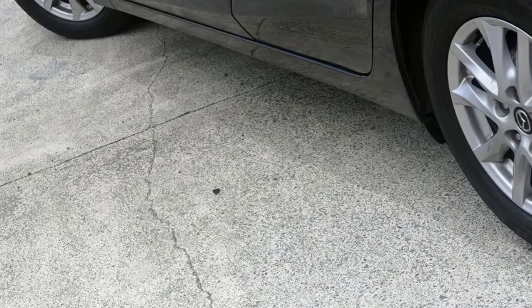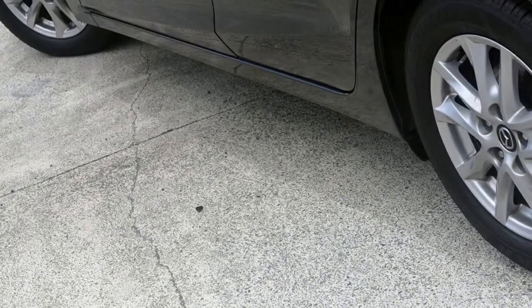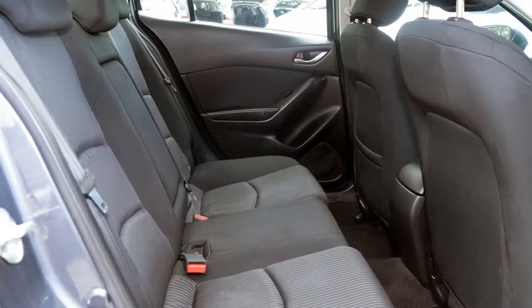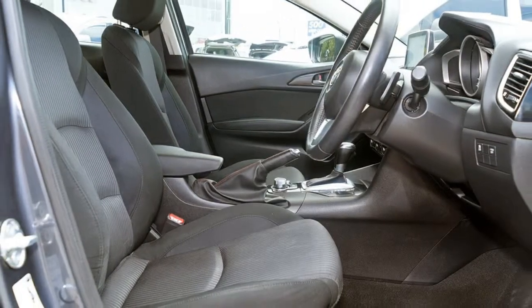This vehicle has all the features you could dream of: remote central locking, cruise control, tinted windows, alloy wheels, power steering, air conditioning and more. If you're looking for a first-rate vehicle, this could be yours today.